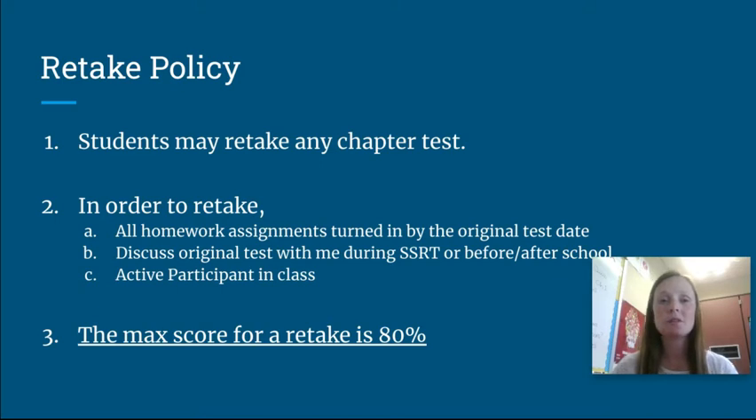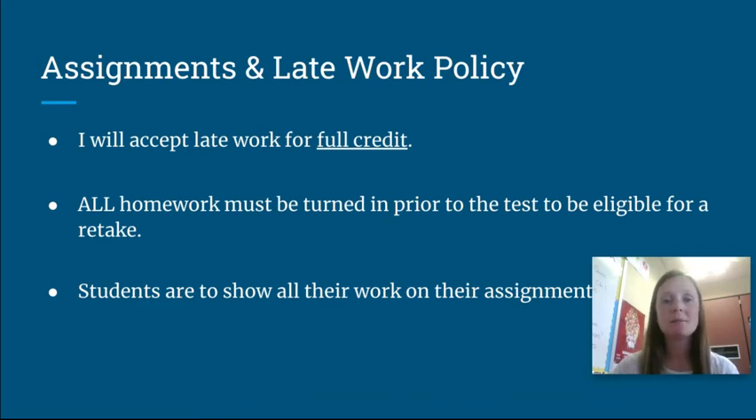Another important point about retakes is that the max score on a retake is 80%. So a student would only want to retake a test if they originally scored below 80%, because that's the cap. For late work policy, I accept all homework assignments late for full credit — they can turn it in up until the last day of the semester. The one caveat is that in order to retake, they have to have all homework turned in by the day of the test. So I stress to students to treat the test date as the actual due date for all homework assignments so they're always eligible for retakes if needed.